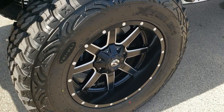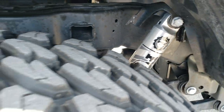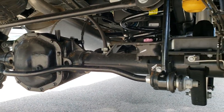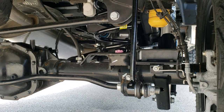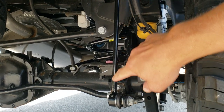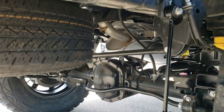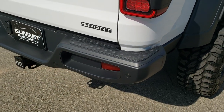So four-wheel disc brakes on these Gladiators. You get that Fox shock back here as well. You get that Dana 44 wide axle. Basically what we did for the lift is they changed out this bar, they also changed out the springs, and then of course you get those Fox shocks back there, which don't come from the factory on the Sport S package.